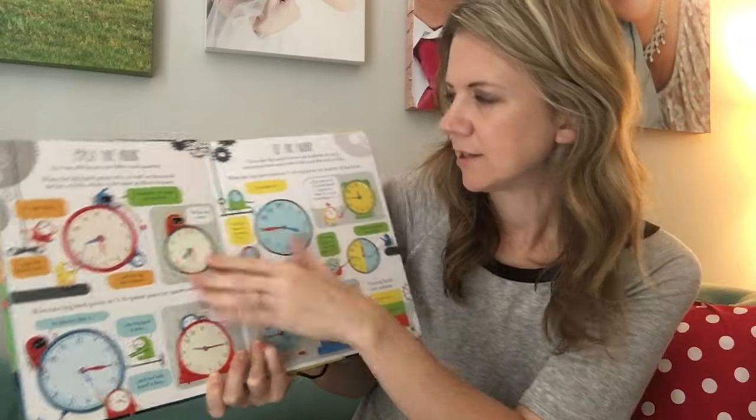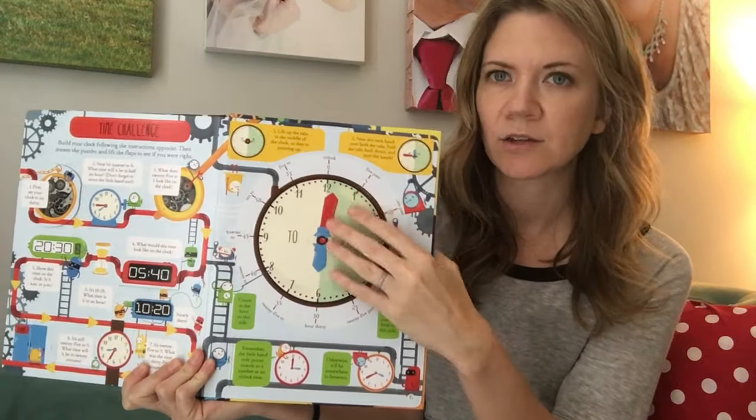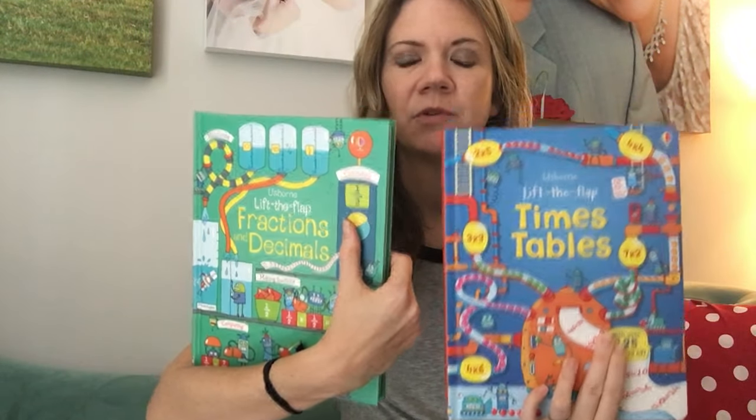When you lift the flap it gives you the answer. It also covers digital time, and in the back you can punch out hands and make your own clock to take the teaching even further. Similarly, we have times tables and fractions and decimals books in this same lift-the-flap format.